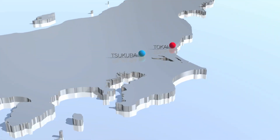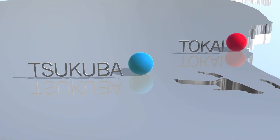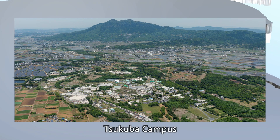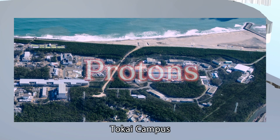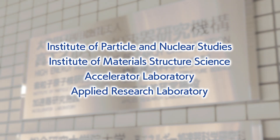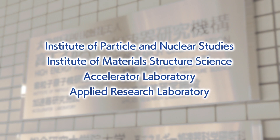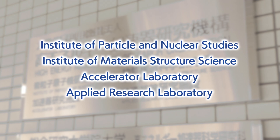KEK's research is conducted at two campuses, in Tsukuba City and Tokai Village, Ibaraki Prefecture. Experiments are conducted by accelerating electrons at Tsukuba campus and protons at Tokai campus. Each campus has laboratories and research facilities which play a central role in our work, all supplied with the most advanced technologies available to date.